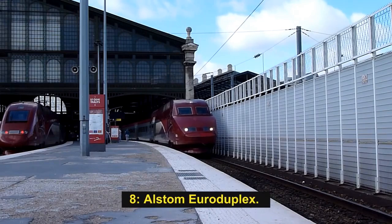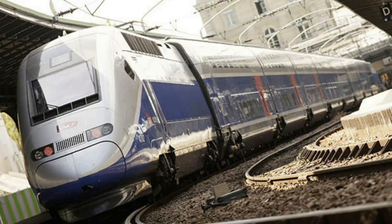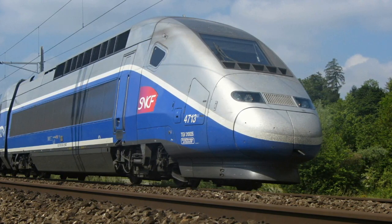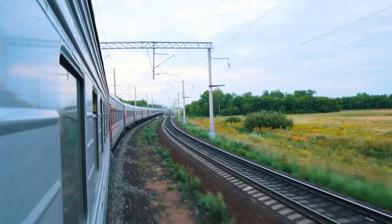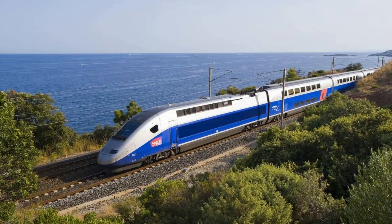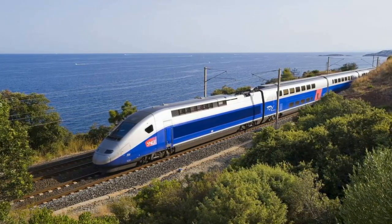Number 8: Alstom Euroduplex. The Alstom-built Euroduplex is the third generation of TGV Duplex, which entered service in December 2011. It is touted as the only double-decker, interoperable high-speed train capable of running on European networks at 320 km/h. Initially introduced on the Rhine-Rhône LGV high-speed rail line, the train can transport 1,020 passengers in multiple-unit configuration, compared to about 512 for the standard TGV Duplex.